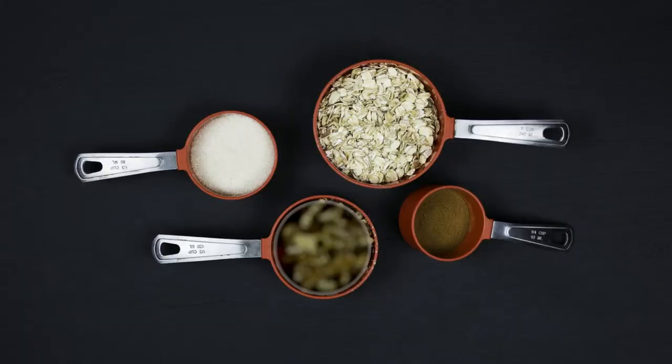Four measuring cups. One, two, three, four. Which measuring cup holds the most? You're right, number two. Which measuring cup holds the smallest or the least? Number four.